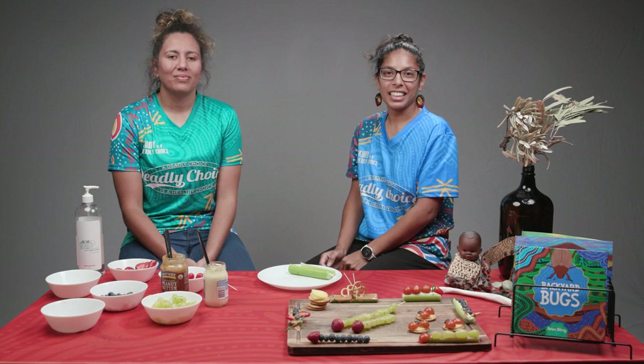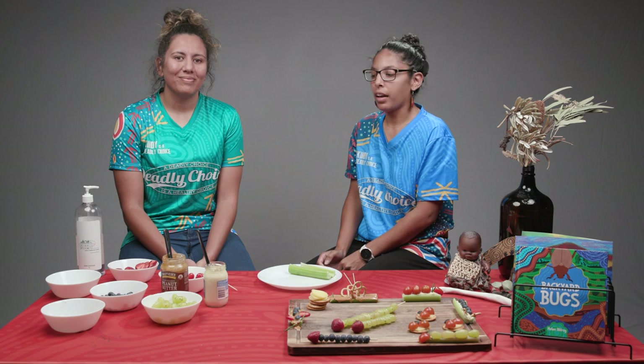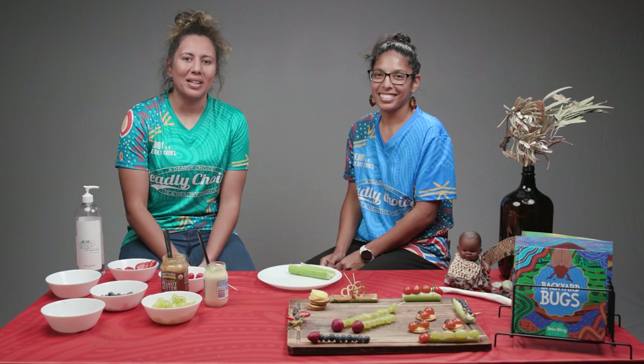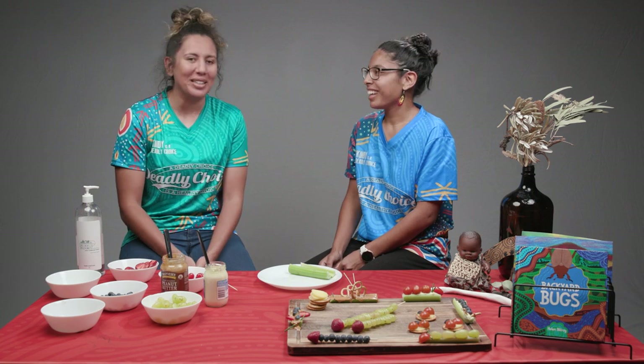Hey mob, welcome back to Deadly Kindies. I'm Kim from the Deadly Kindies team and today we are here making bug snacks out of healthy fruit and vegetables. We have one of our Deadly Choice ambassadors today. I'm Talisha, Deadly Choice's ambassador and Institute for Urban Indigenous Health speech pathologist. Thanks so much for having me.